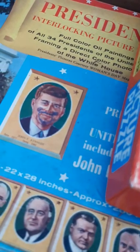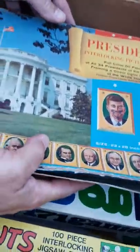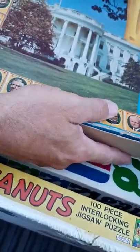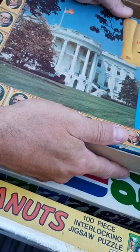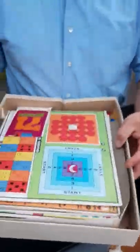They drew on Kennedy's face — but you knew who that was. It's the old president's puzzle, all 34 presidents of the United States. Actually, there are more now — is it 52? Comment in the comments what it is, because I totally forgot.